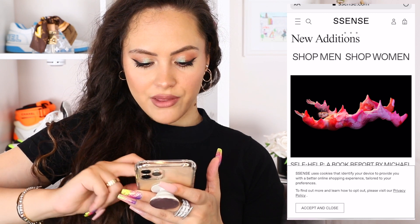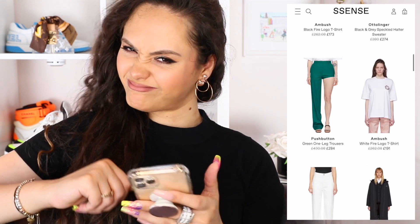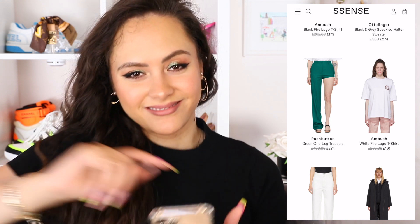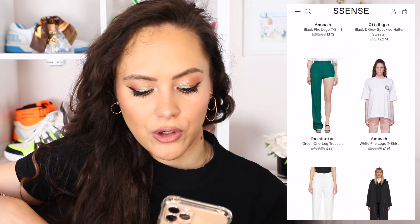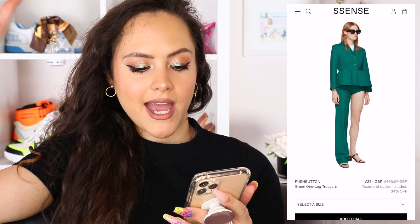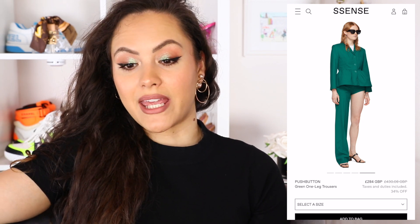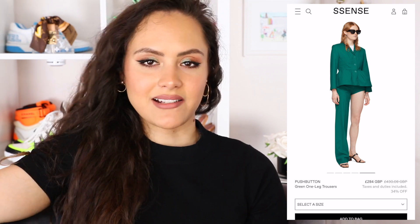Let's finish off with some Ssense. Ssense is like a lovely, weird little luxury online retailer. They always have the kind of little bit more street-savvy, little bit more weird and wonderful pieces that I appreciate. So let's hit up the sale there as well. Straight from the get go I've got something to talk about — Push Button green one leg trousers. I would absolutely love it if somebody told me a reason or situation in which wearing these trousers would be a moment, a look, or indeed necessary in any which way.